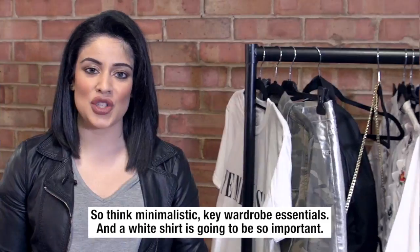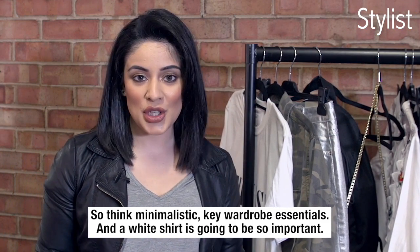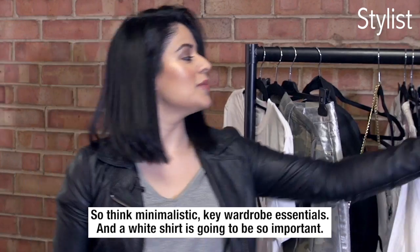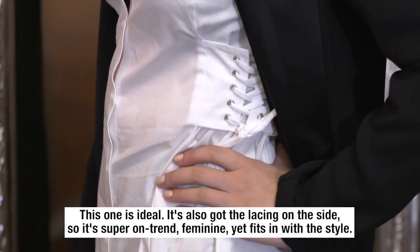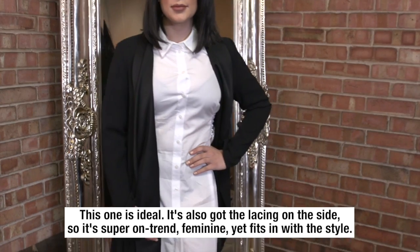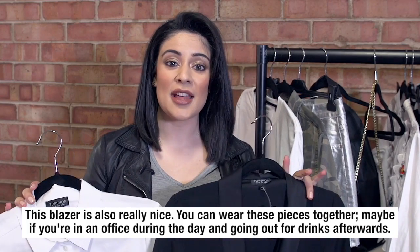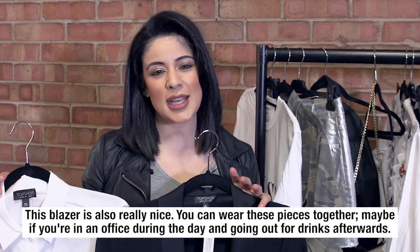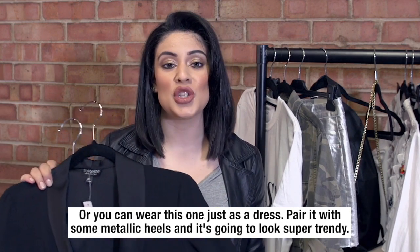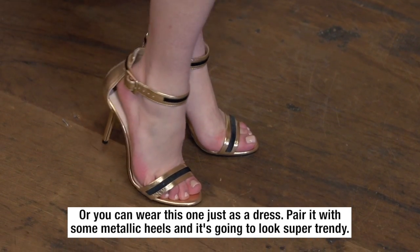Now this last trend is going to be stylist, so think minimalistic key wardrobe essentials — a white shirt is going to be so important. This one is ideal; it's got the lacing on the side so it's super on trend, feminine yet fits in with this style. This blazer is also really nice. You can wear these pieces together, maybe if you're in an office during the day and going out for drinks afterwards, or you can even wear this one as just a dress. Pair it with some metallic heels and it's going to look super trendy.